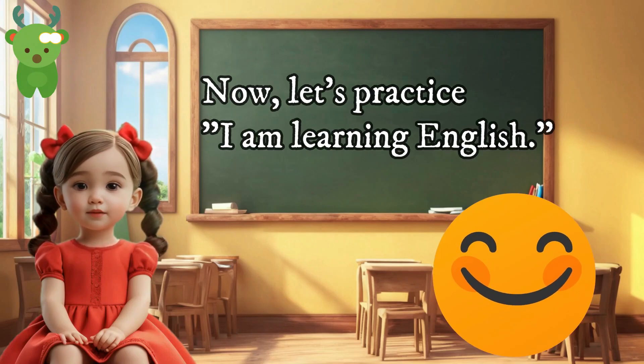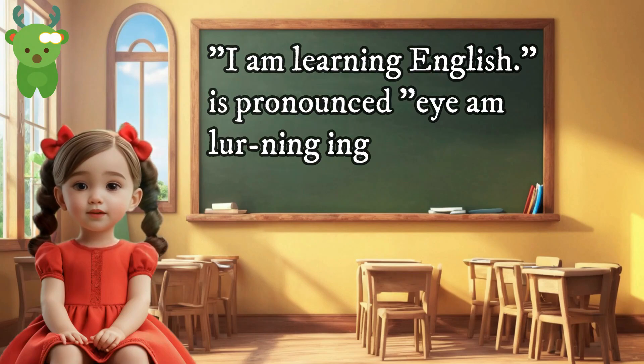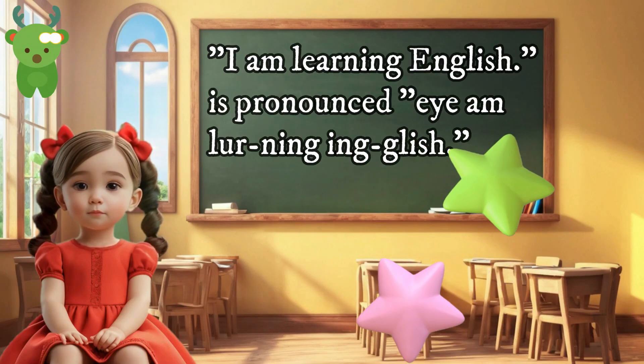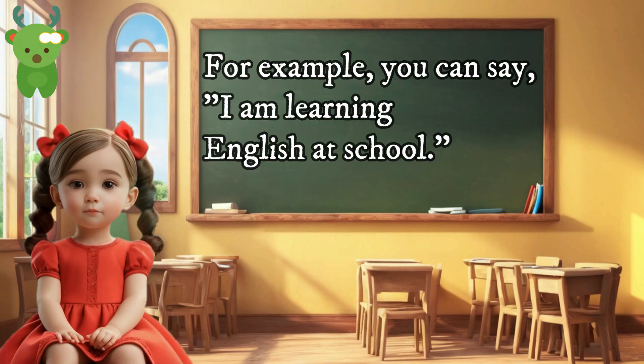Now, let's practice 'I am learning English.' I am learning English. 'I am learning English' is pronounced 'I am learning English.' We use this sentence to tell others that we are studying the English language. For example, you can say 'I am learning English at school.'